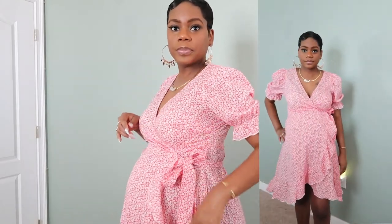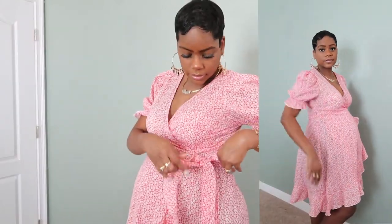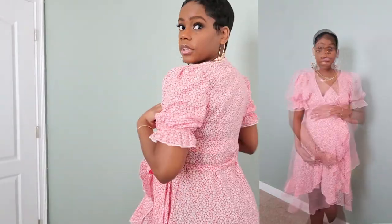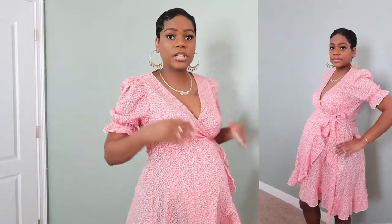This one is really cute — absolutely love it. This is another really cute one; it's a wrap dress. As you can see, it wraps to the side and has these frills going down, which is so cute. It shows off the bump really nicely and it's not big or anything.